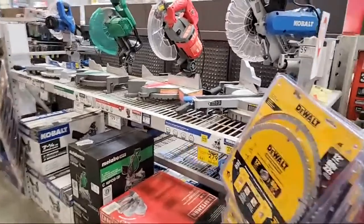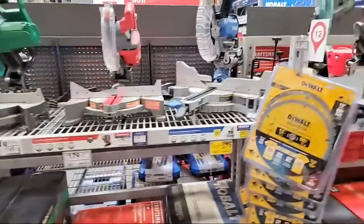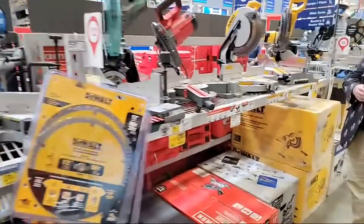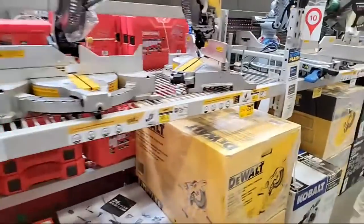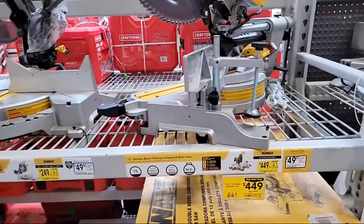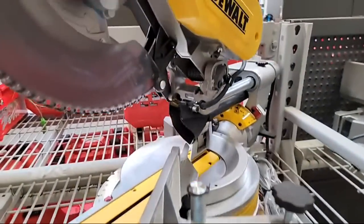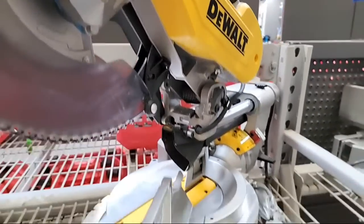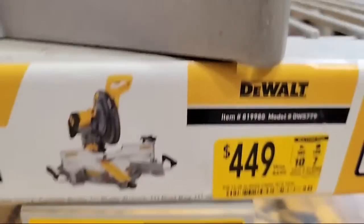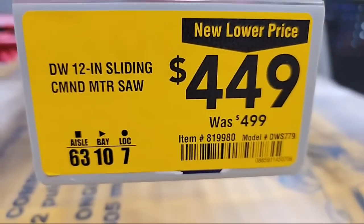Don't forget you can watch it in double speed later — hit that gear icon on the lower right of the YouTube player and change it to double speed. Over here they've also got a new lower price on the DeWalt double bevel slider — they've dropped it 50 bucks, down from $499.